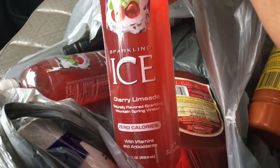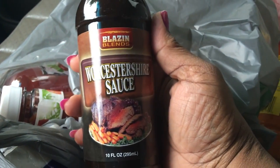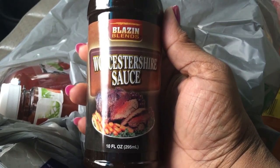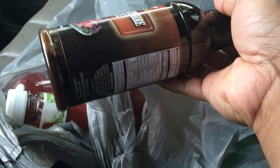The Sparkling Ice Cherry Lime — they were really stocked in all the different flavors and I picked up two of those. That is my favorite. And then we needed ketchup because we're going to have steak fries. And the reason I went in there and got all this other stuff was actually for Worcestershire sauce.